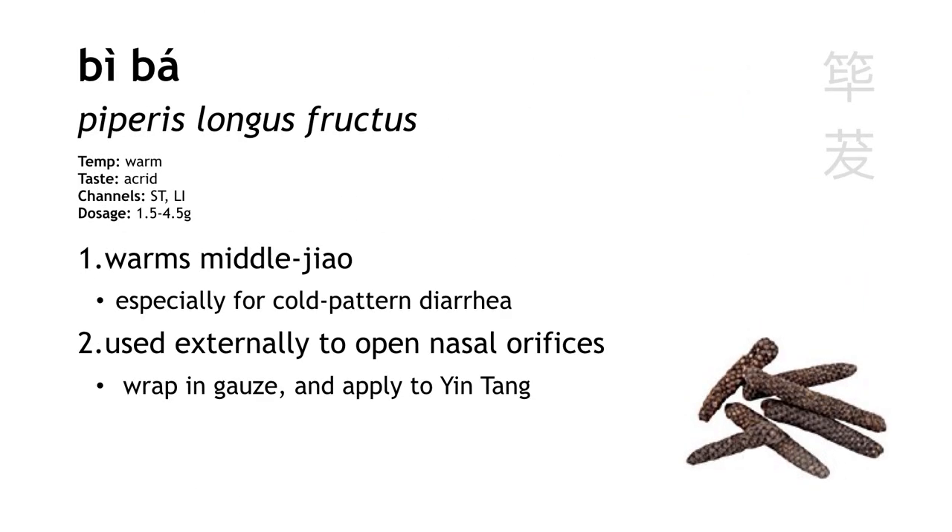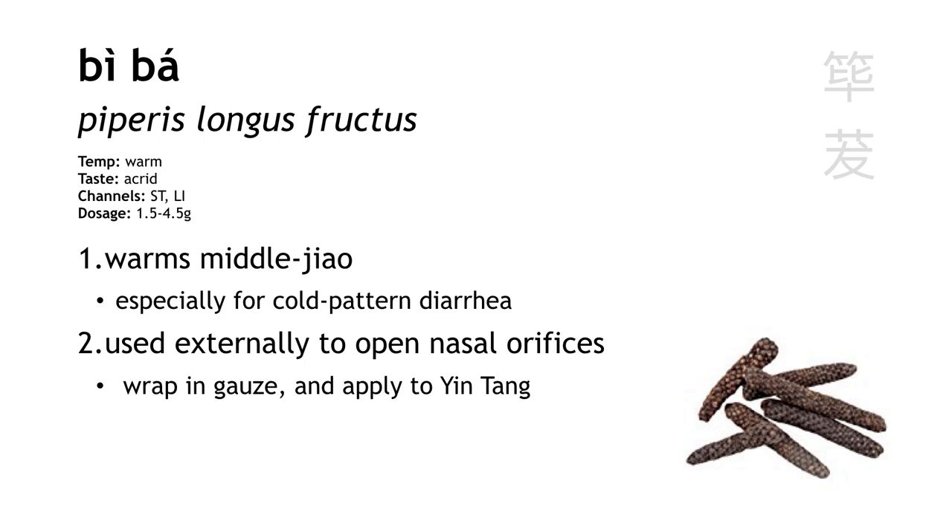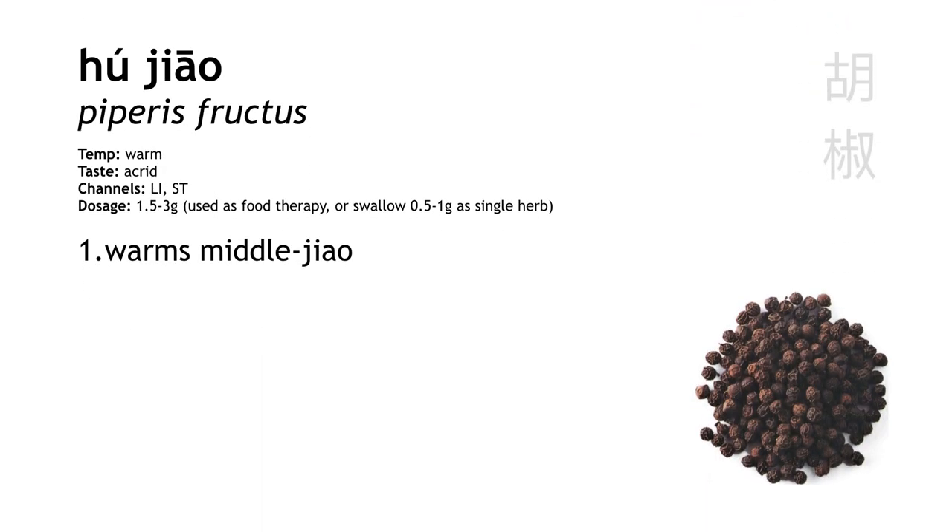Bi Ba is long pepper. It warms the middle jiao, especially for cold pattern diarrhea. It can also be used externally to treat deep source nasal congestion due to cold. Hu Jiao is pepper — like the kind you have in the shaker next to the salt. It warms the middle jiao, and it's usually used in food therapy, not in decoction.